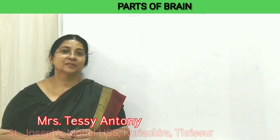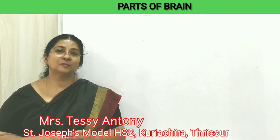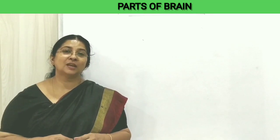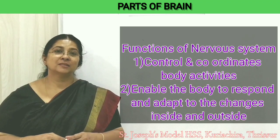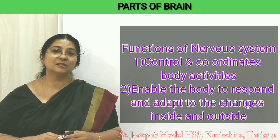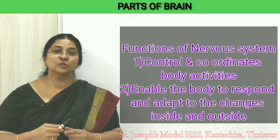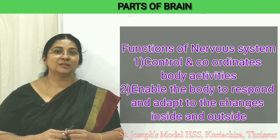Hello everyone. Today we will have a look at the nervous system. Our nervous system is the most complex system in our body compared to the other systems. It coordinates all the body activities and enables the body to respond and adapt to the changes that happen inside and outside. These are the two main functions of the nervous system that you have studied in the previous class.